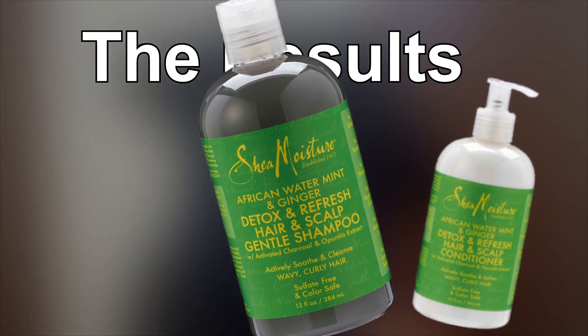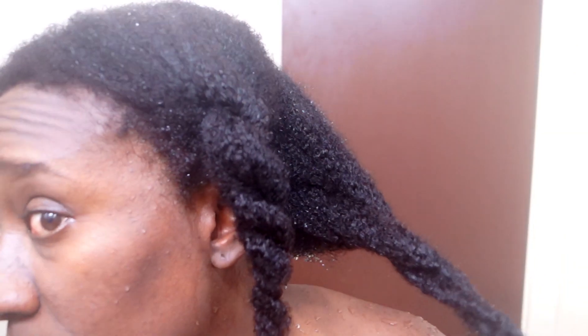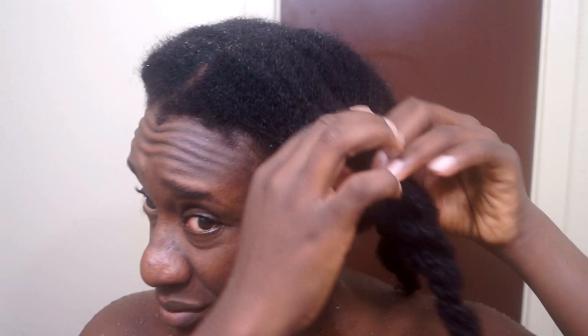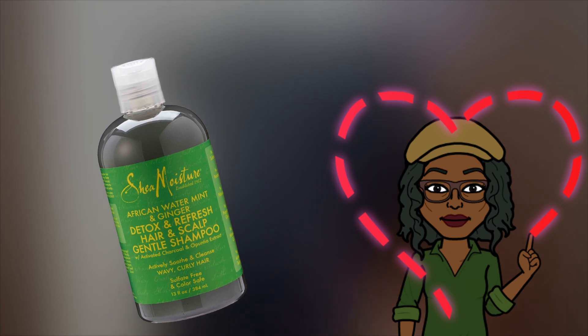Here are my results. Starting with the shampoo — it definitely made my hair feel detoxed and refreshed, kind of reminds me of how my hair feels after using a mud wash. The shampoo did not have my hair feeling stripped after I rinsed everything off. It actually felt like I could have skipped the rinse-out conditioner — not that I would ever do that for 4c hair, but it kind of felt like I could. The mint in this shampoo definitely had my scalp feeling very soothed, so overall this shampoo is a plus for me.